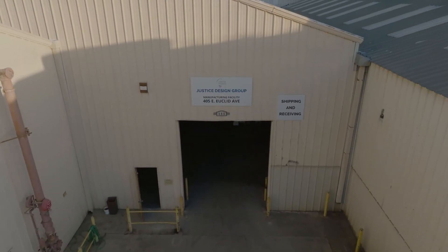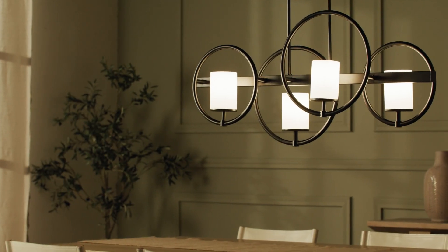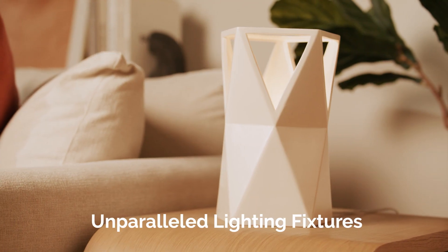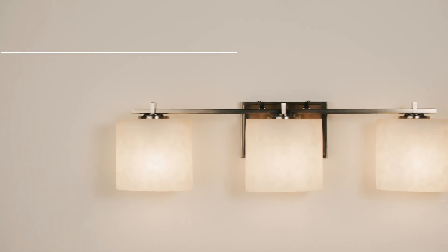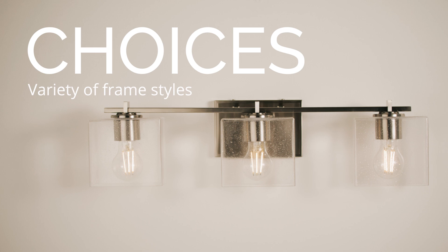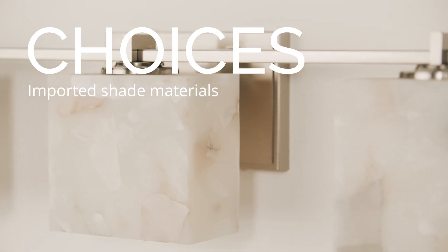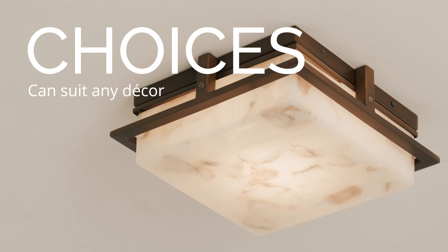Looking for your next lighting inspiration? Justice Design Group offers an unparalleled selection of lighting fixtures across three lighting programs. Our Choices line features a wide variety of frame styles, imported shade materials, and scalable decorative lighting fixtures that can be combined to suit any décor.